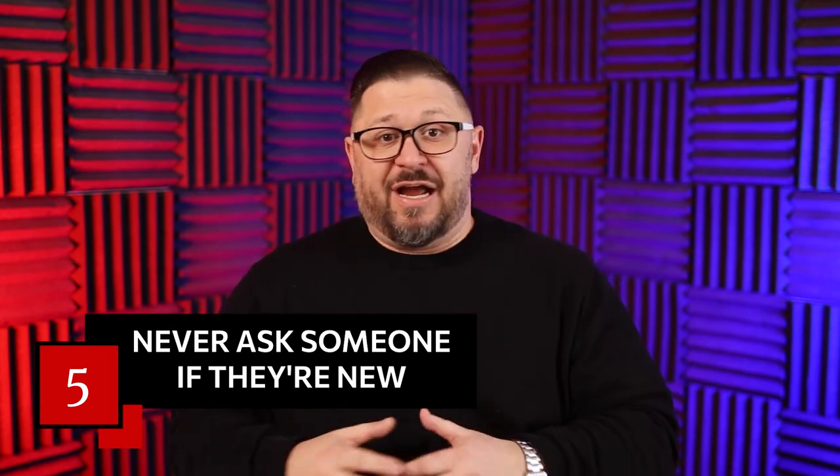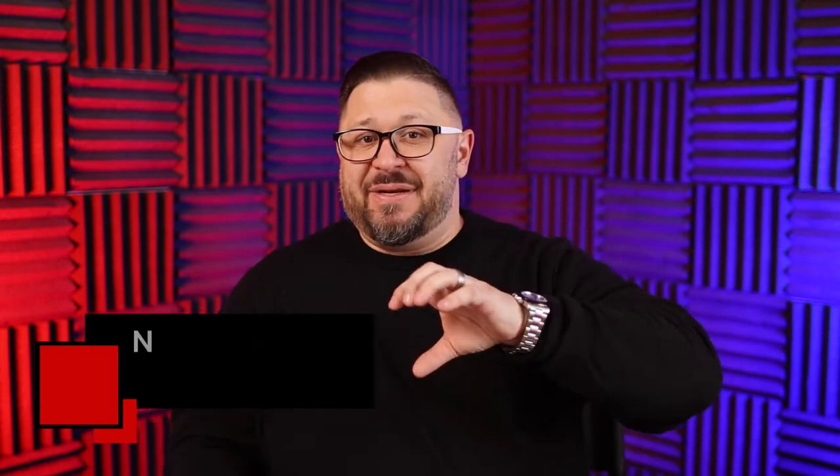And finally, number five: never ask someone if they're new. This is a great practice because if somebody isn't new and you say, "Hey, is this your first time?" — they might be offended. They might say, "No, I've been going here for five years." Maybe they just haven't been for a while and now you've made them feel super awkward on the first Sunday they came back. And if they actually are new, they're going to start worrying that they're sticking out like a sore thumb — thinking, "Everyone knows my life isn't as cleaned up as it should be." You don't ever want to isolate anyone, whether they're not new or whether they are.